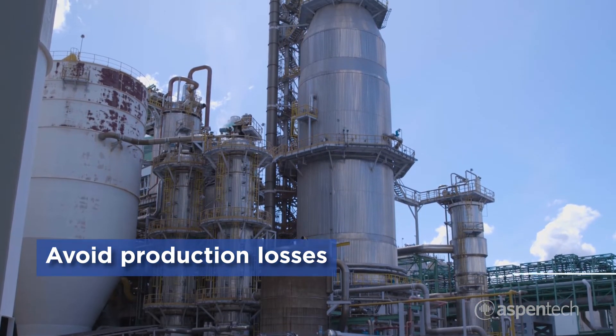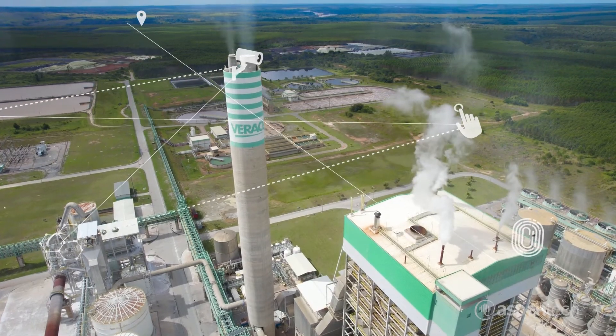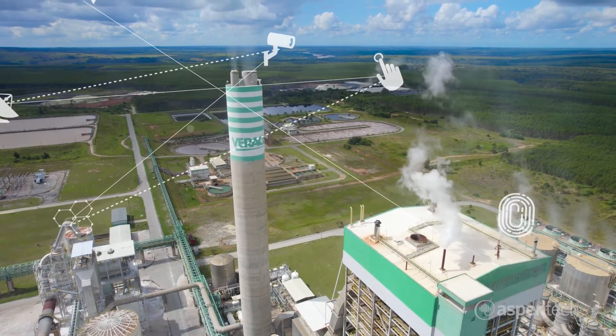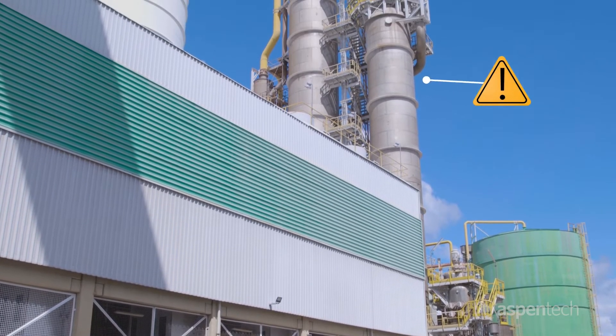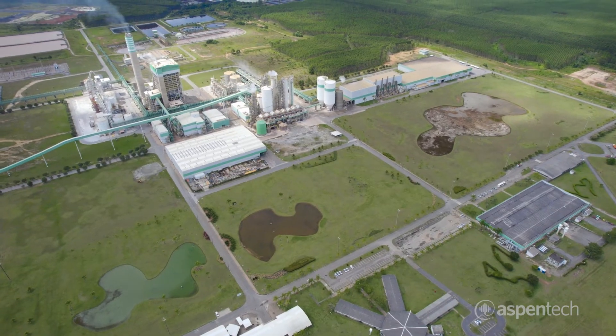Varicell requires massive amounts of power, heat, and steam. This is generated on site by burning biomass that otherwise would have been discarded as waste. Asset availability is crucial, as power generated not only supports internal operations but also a nearby community.